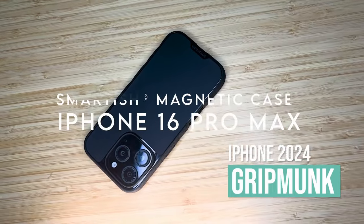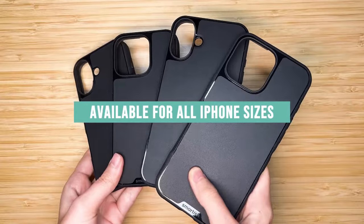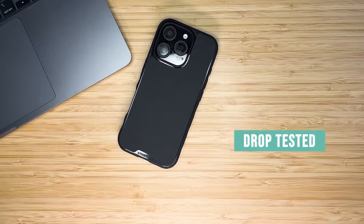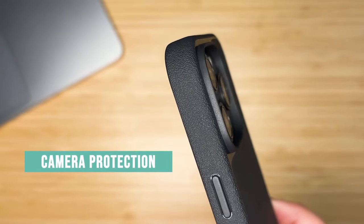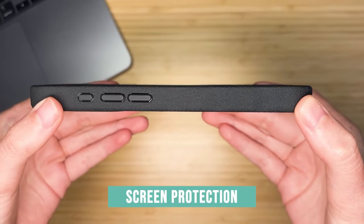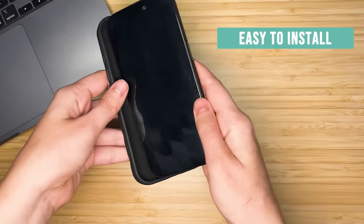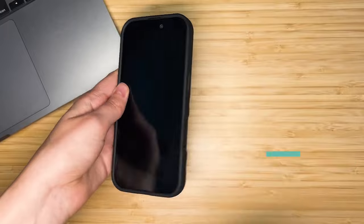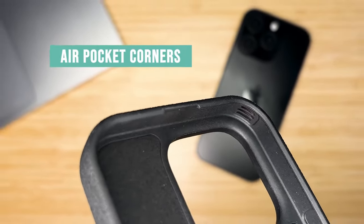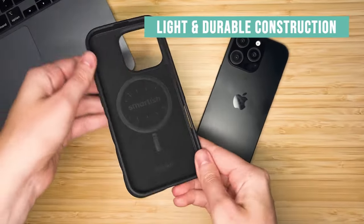On number 3, the Smartish Magnetic Case. Experience ultimate protection — this case has been drop-tested 50 times from 6 feet, ensuring your iPhone 16 stays safe and sound. Full access to the camera control button means effortless snapping, zooming, and scrolling without any hassle. The case features textured sides that provide a perfect grip without being sticky, so you can easily slide it in and out of your pocket. Those ergonomic grooves fit right in your hand, making fumbles a thing of the past.